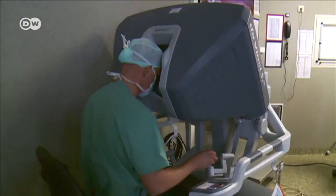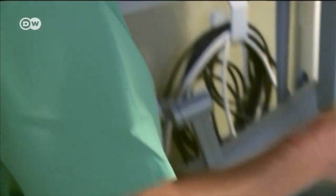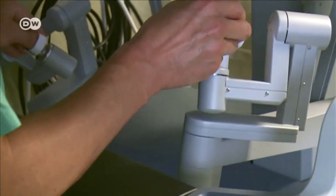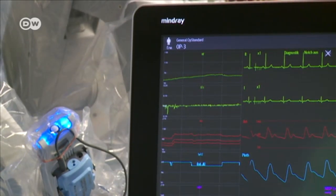Head surgeon Ben O'Man guides Da Vinci. Each of his movements is replicated in the patient's body by the robot's arms. Every cut is accurate down to the last millimetre. A robot never gets tired.